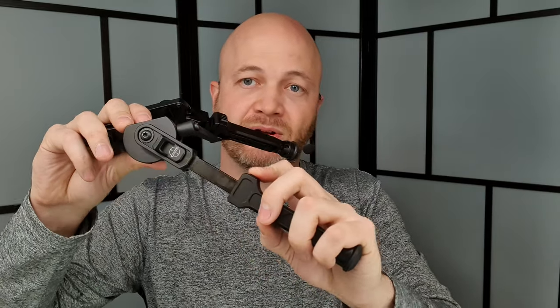Kadex also sent two bipods — the Falcon and the Falcon Light. The Falcon regular mounts to Picatinny rail, has big beefy buttons for deploying legs, and an adjustable tilt that lets you level the rifle before locking it down. The leg length is very adjustable. I was shooting from a blind with a shooting table so I ran the legs angled forward for a low profile, but you can extend them fully for more height.